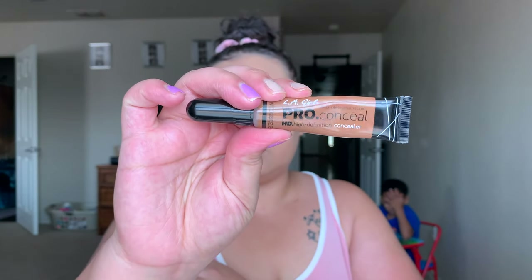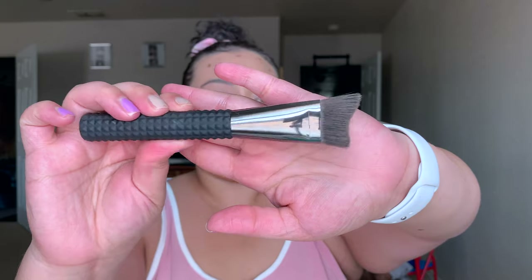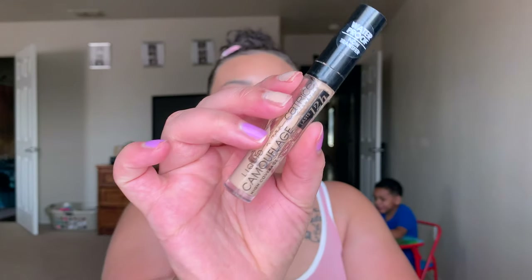I like to do cream contour before I highlight. I'm using the LA Girl Pro Conceal in the shade Chestnut — no matter how small the dots I put, it goes such a long way, so be careful with this. Going in with a sculpting brush from the same line to blend it out — it's very precise and you can really get chiseled looks. I did have to go back in with a sponge and the foundation brush to lighten up the bronzer a bit.